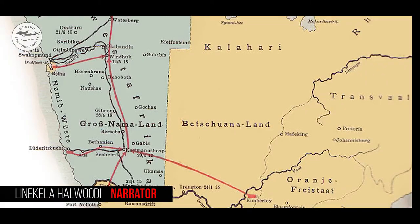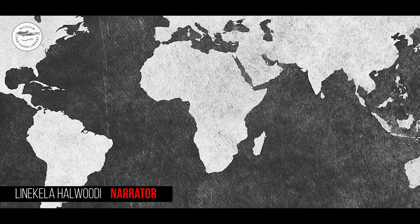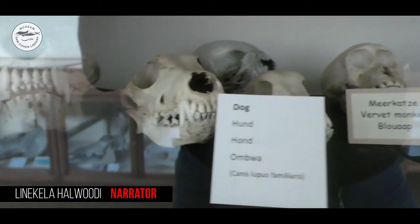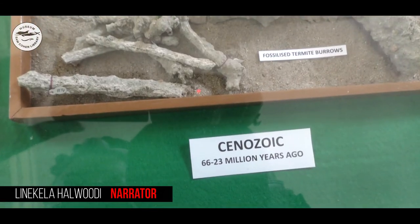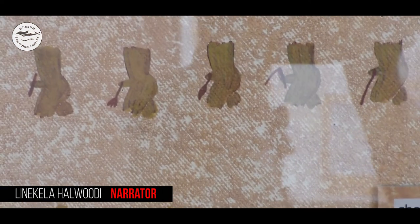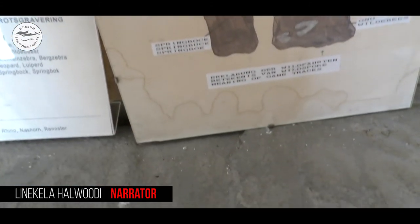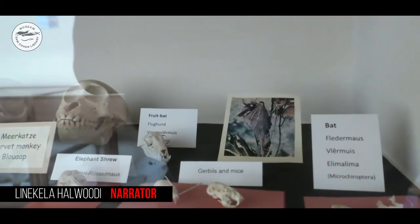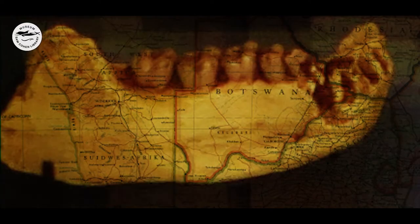The first humans are believed to originate from southern Africa and the earliest signs were found in Namibia. There are no real skulls or human remains in the Swakopmund Museum, but they are replicas of two important humanoid fossils found in Namibia. The oldest sign of our ancestors found is the jawbone of the Otavipithecus namibiensis, around 13 million years old. This creature was something on the evolutionary path between an ape and a human being — a so-called humanoid. The replica of this scientifically significant find can be closely looked at in the Swakopmund Museum.